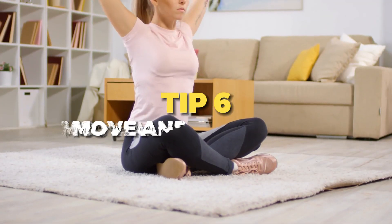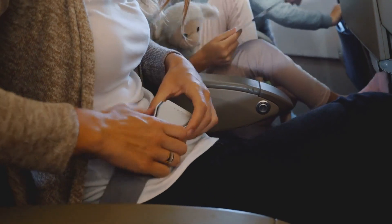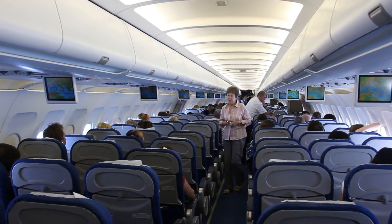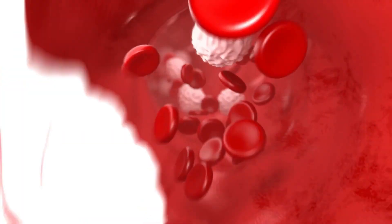Tip six is to move and stretch regularly. Sitting for extended periods of time can lead to muscle stiffness and circulation issues. Get up, walk around the cabin, and do simple in-seat exercises to keep your blood flowing and reduce the risk of deep vein thrombosis.